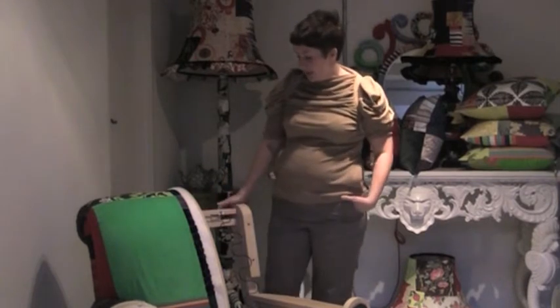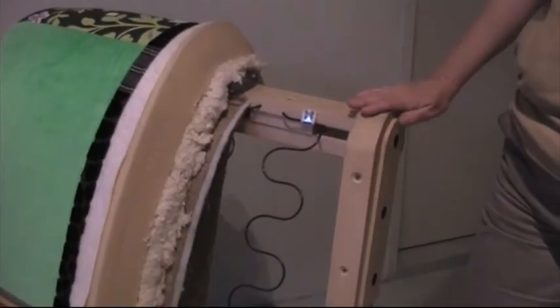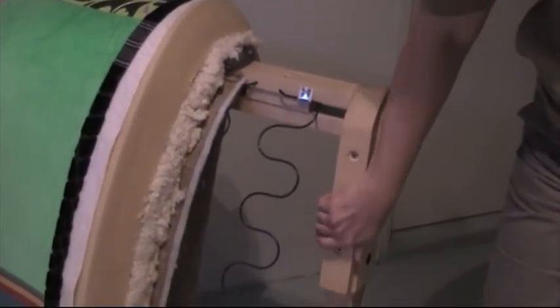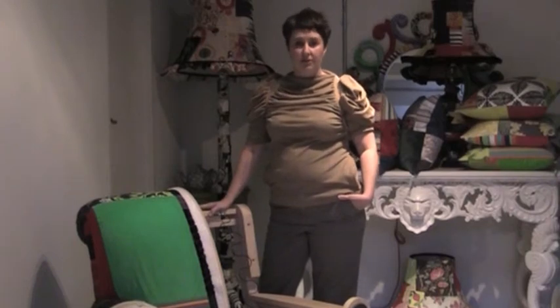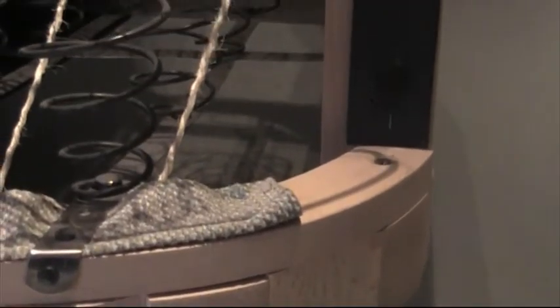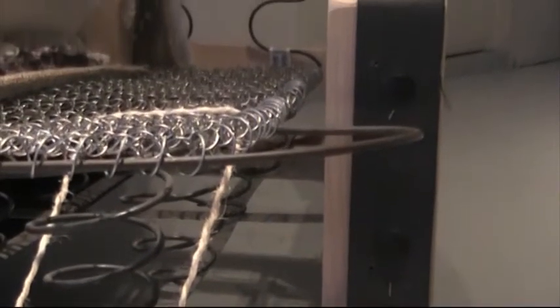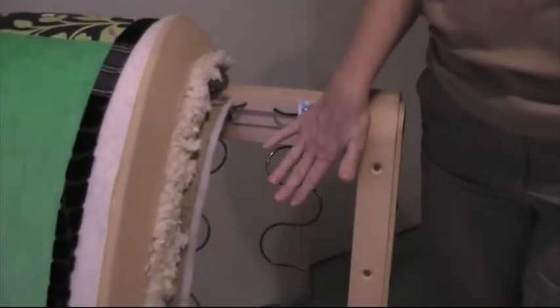So looking at this, this is a hardwood frame. Everything that we do is made in the UK and this comes from a company which is now third generation in terms of furniture manufacturing. Some of the principles of traditional furniture have been tweaked slightly for durability. So obviously we have a sprung back and we have an internal sprung seat.